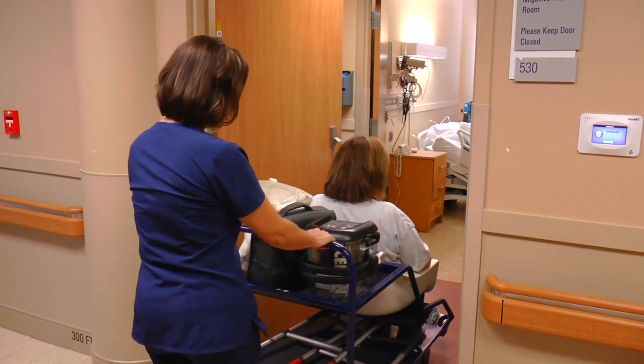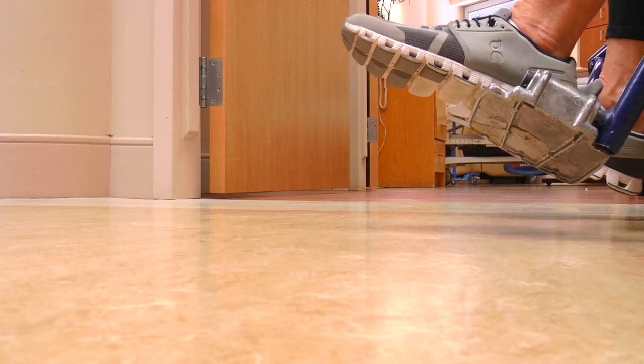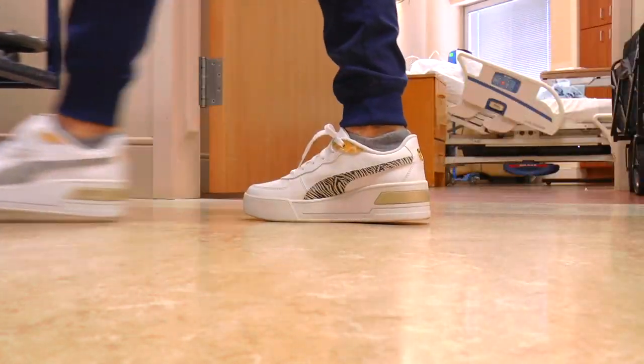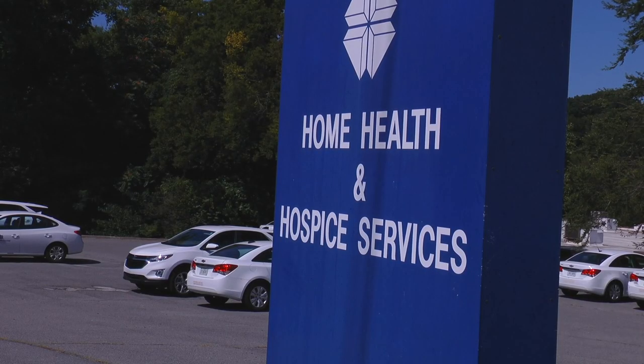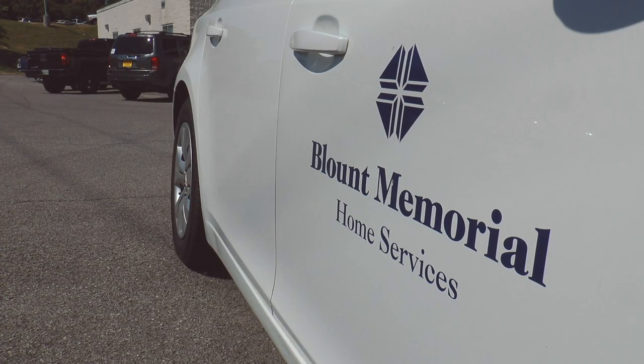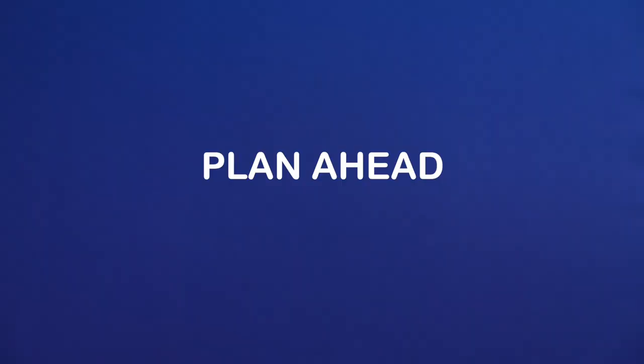Although most patients are discharged home with therapy in the outpatient clinic, some may require more assistance in the home and need home health for therapy. If your surgeon orders home health, you will choose which agency to use and the case management team will make those arrangements. Please keep in mind, if you use home health for your first therapy, it would only be for one to two weeks until you're able to transition to the outpatient therapy clinic. It's very important to plan ahead for surgery expecting to return home and have the help that you need identified before coming to the hospital.